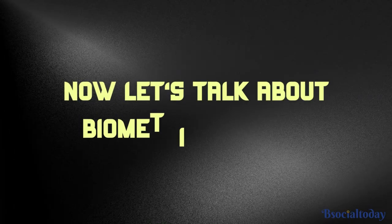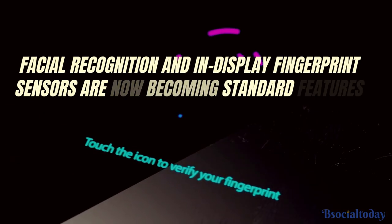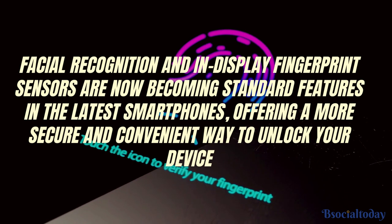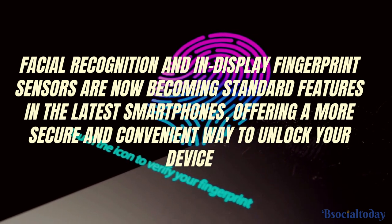Now let's talk about biometric security. Gone are the days of relying solely on a passcode or a fingerprint scanner. Facial recognition and in-display fingerprint sensors are now becoming standard features in the latest smartphones, offering a more secure and convenient way to unlock your device.